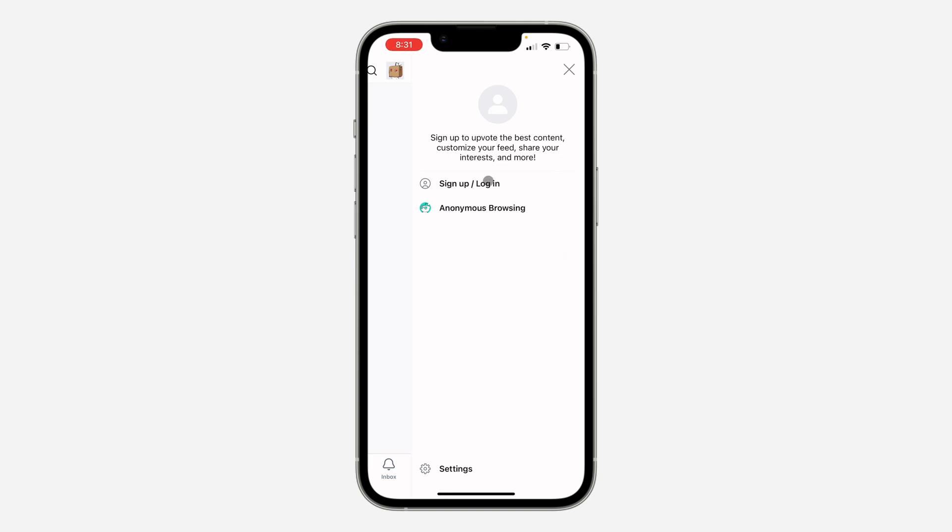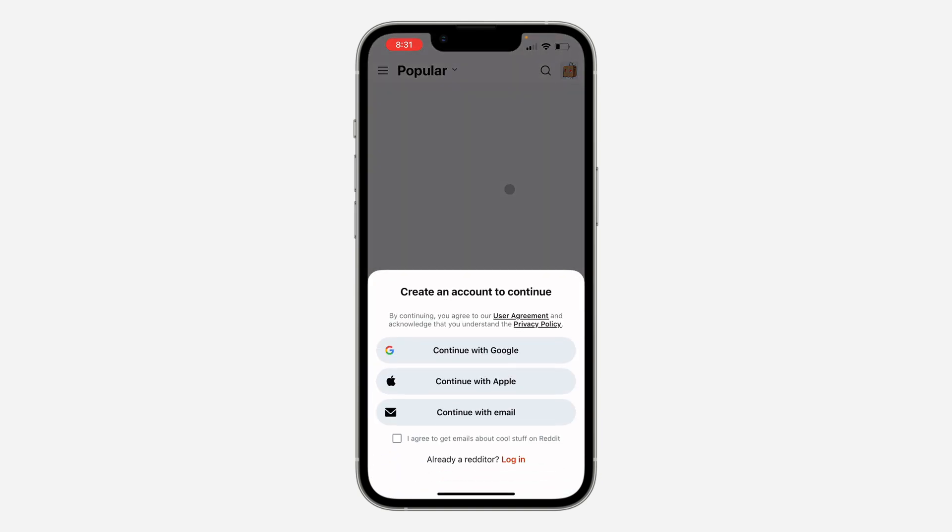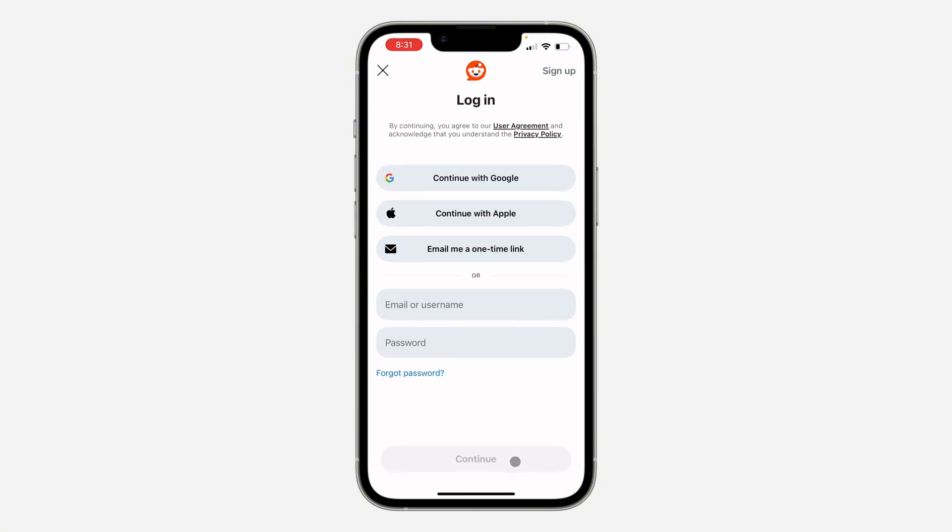You can now click on your profile icon at the top right corner to create a new account. Click on 'Sign Up' or 'Login.' You can create a new account, or if you already have another account, you can just log into that one.